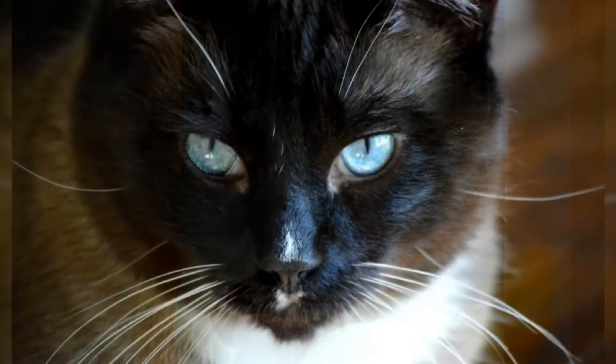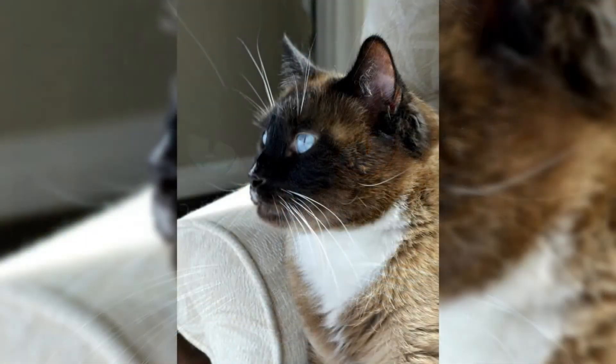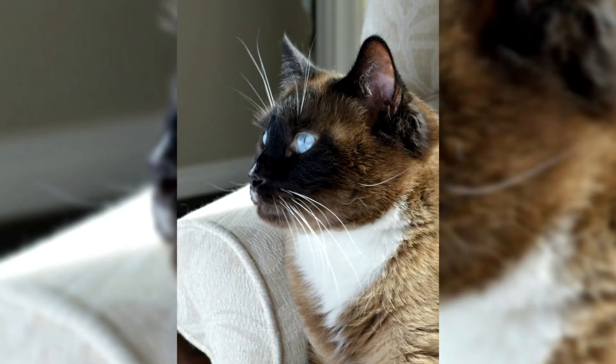The offspring of those cats lacked the Siamese points, but by breeding the offspring back to Siamese cats the desired look was accomplished. Heinz Diarty named the breed Snowshoe because of their white feet and promoted the breed at local cat shows, though they were not recognized at the time.